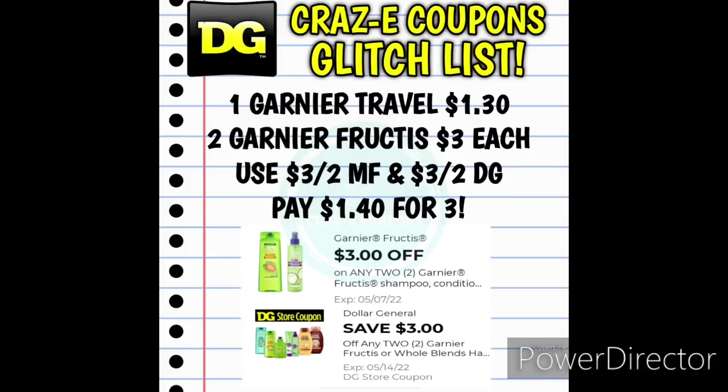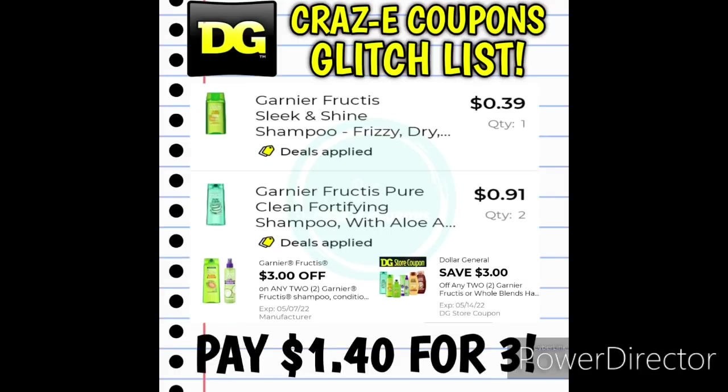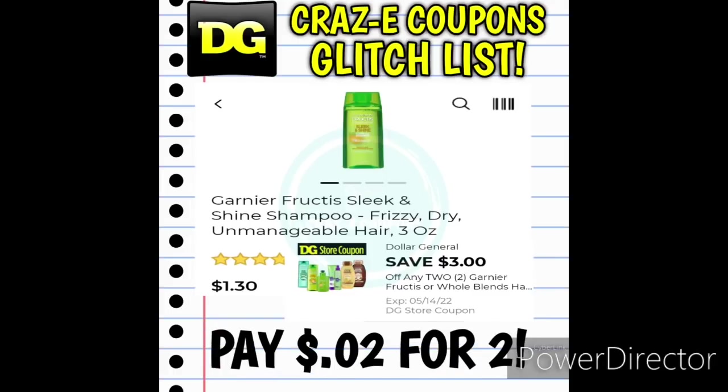Now back to the Garnier Fructis coupons — for this deal you want to pick up one of the Garnier Travel Size Shampoos at $1.30 and two of the Garnier Fructis products at $3 each. Use the $3 off two manufacturer coupon plus the $3 off two DG Store coupon — that's going to leave you paying $1.40 for all three. You could also pick up two of the Garnier Fructis Travel Size three-ounce shampoos at $1.30 each, use the $3 off two DG Store coupon, and you'll pay two pennies for two.